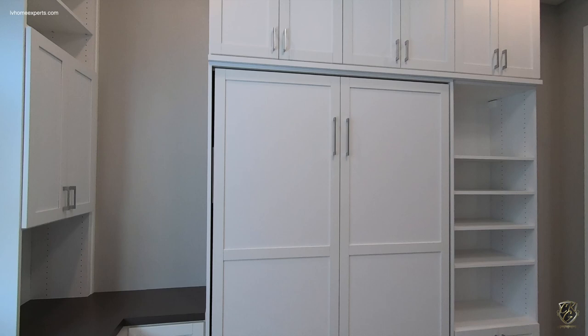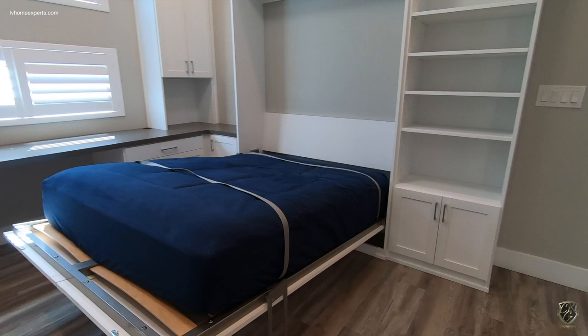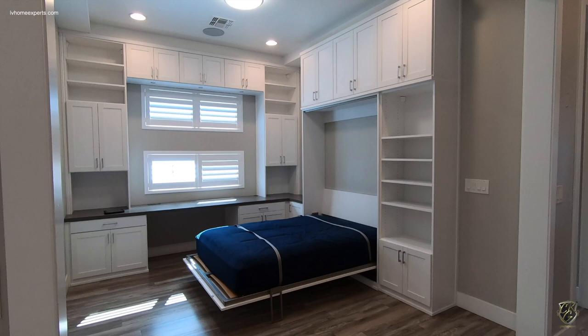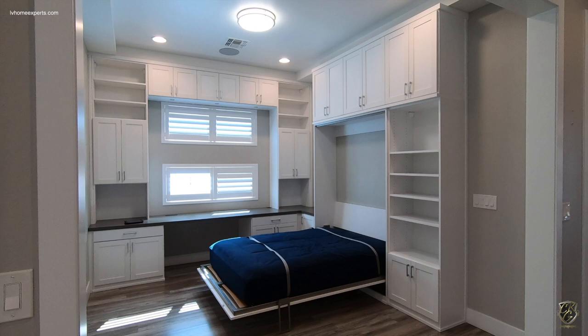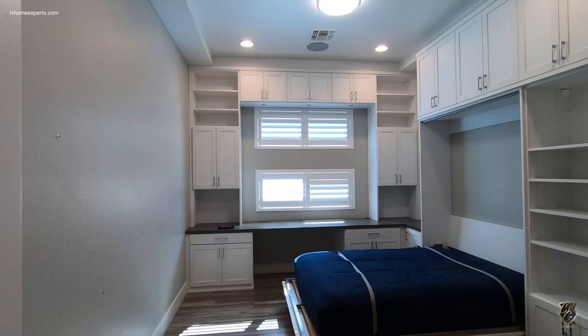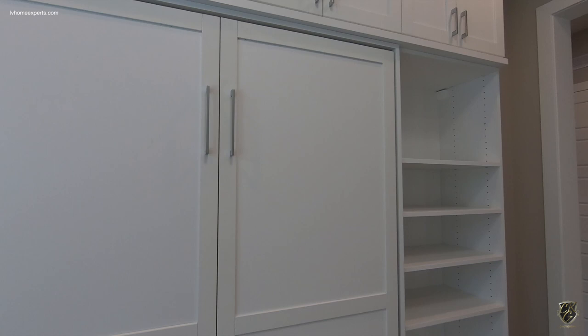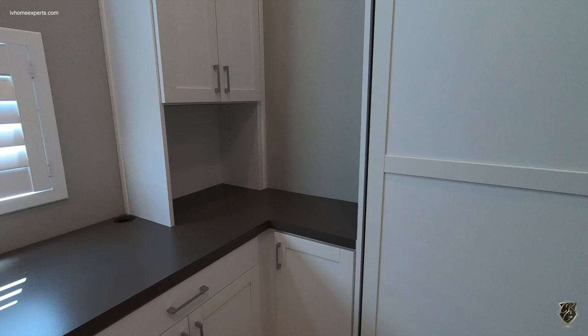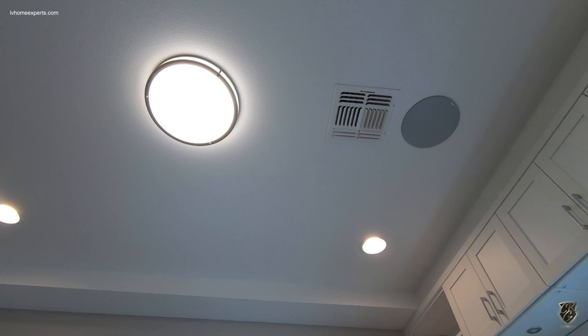They also have a Murphy bed here. Let me know in the comments — would you have rather done it like this, or framed it out with a French door? You'd lose about three feet on each side but still have a six-foot span, so you can utilize this as an actual bedroom. The value is going to go a lot further on a three-bedroom versus two bedrooms and a den. Love the built-in cabinets here.